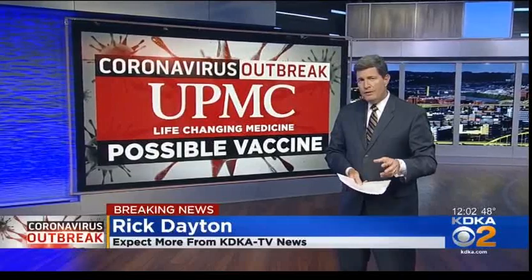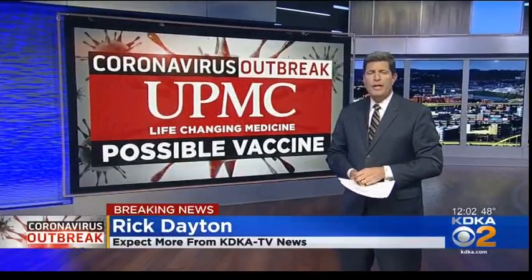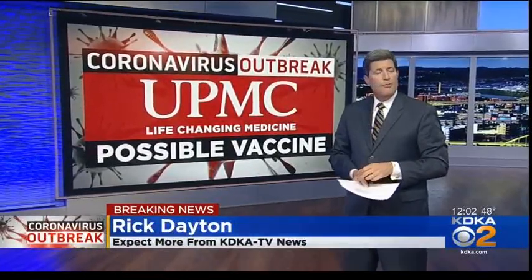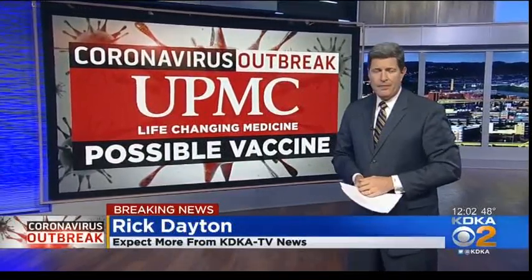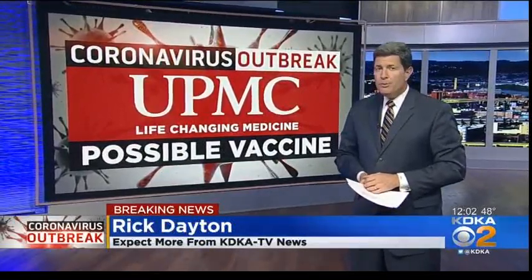There have been multiple medical doctors and multiple PhDs involved in this collaboration at the University of Pittsburgh and UPMC, with funding coming from three NIH institutes. Their work on this vaccine method is now being published in a peer-reviewed journal.